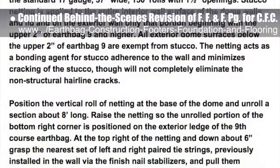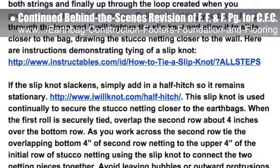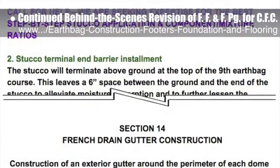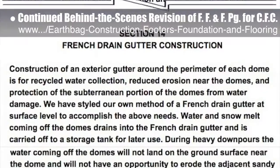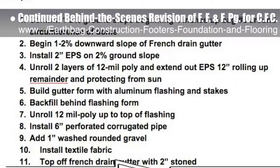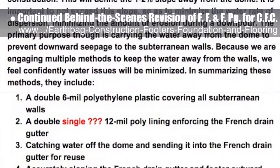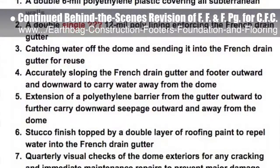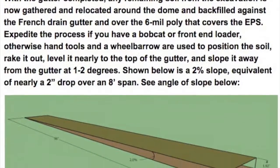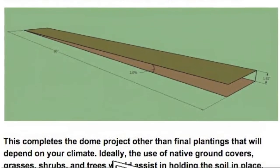This week's focus was on completing edits and adding further information in Section 12, Dome Exterior Finish; Section 14, French Drain Gutter Construction; and Section 16, Resources. One example of the work this week would be an explanation of 2% lateral and downward sloping of the French drain gutter and how that affects Section 15, final backfill and size changes in polyethylene, addressing a paver edging barrier with attached flashing at the base of the stucco to prevent water damage to lower stucco, and eliminating outdated resources. We'd say we are now 90% complete with this total update and rewrite behind the scenes.